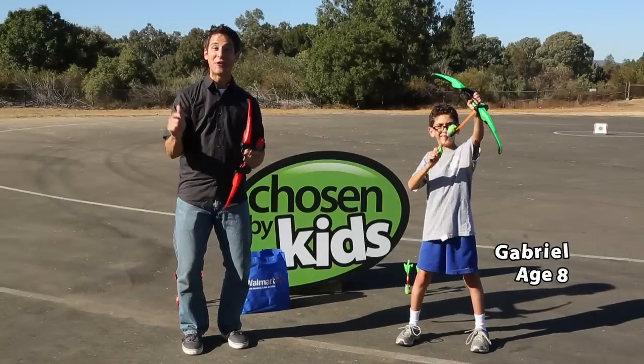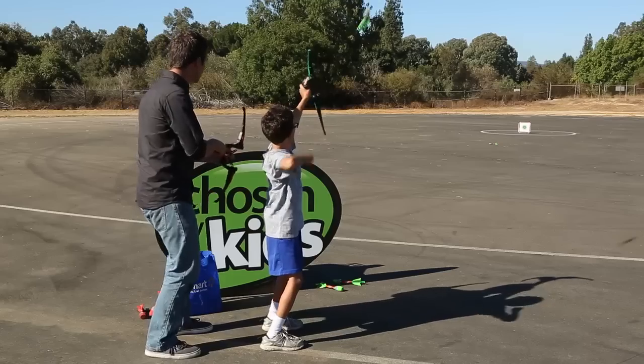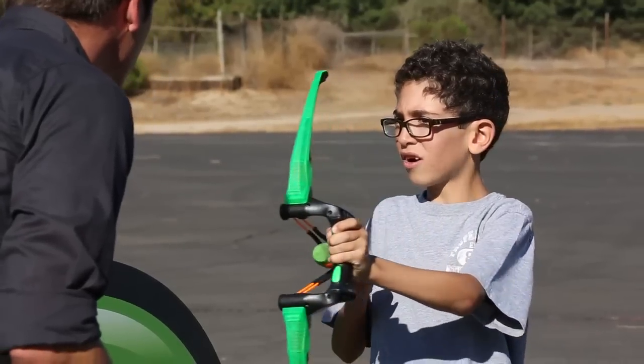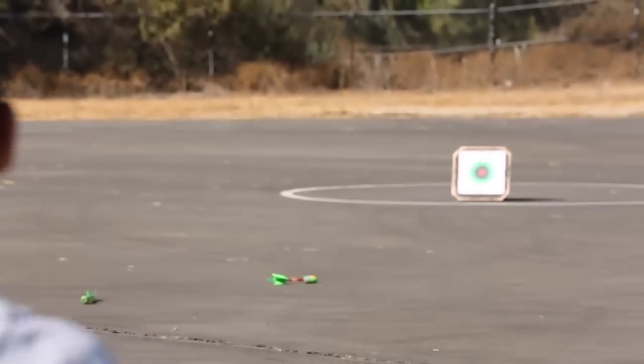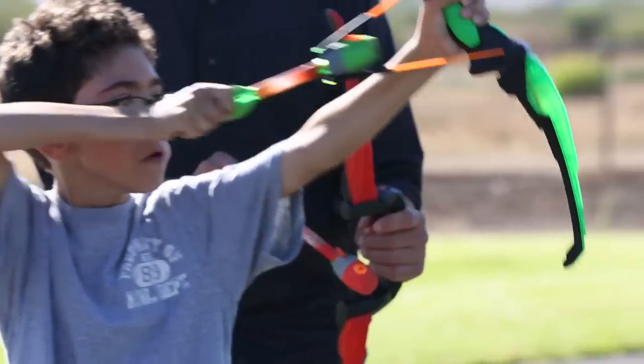I'm here with Gabriel and we're playing with the Fire Tech Bow. Fire Tech Bow launches soft-safe arrows over a hundred and forty-five feet. It's so sweet that you can hit targets so far away. The bow and arrows light up for day and night play. You can shoot anywhere, anytime. Hear the Zonic arrows scream through the air with their unique design.